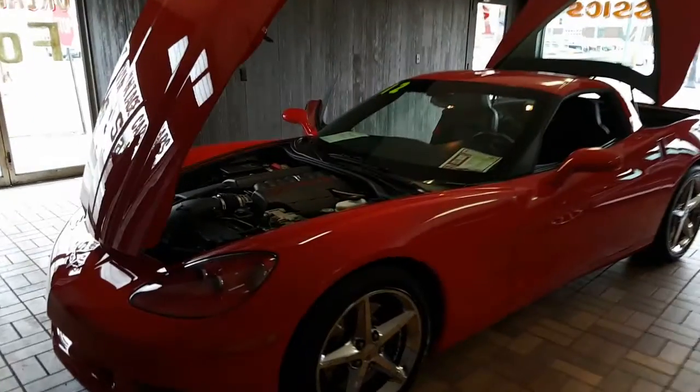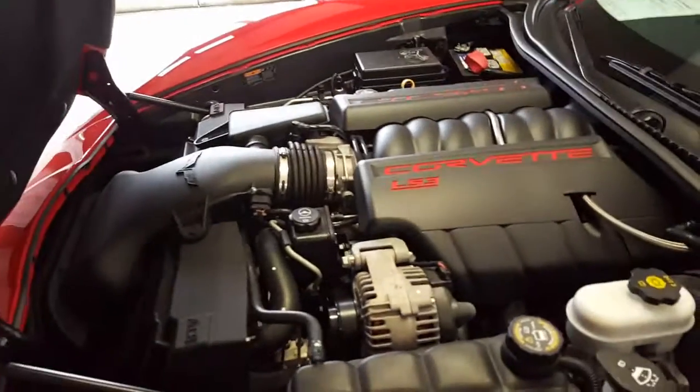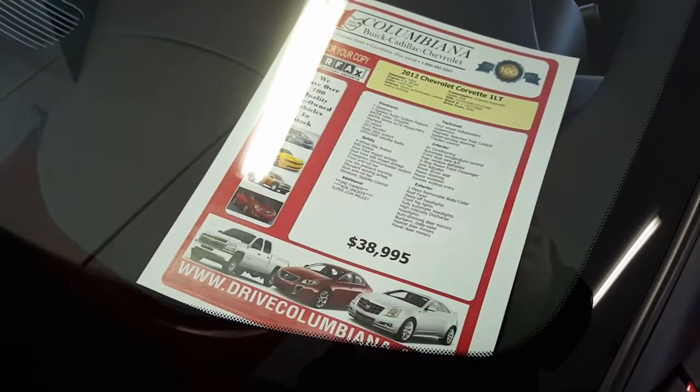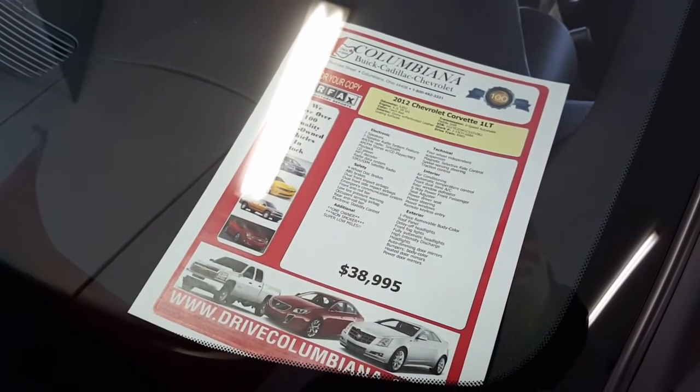Here's a nice look at it. We got it indoors here for the cold months. Here's a nice look at the engine. I'll fire it up here in just a minute. You got our sticker — it's on our lot for $38,995. Congratulations, you do get the internet price. It is a 1LT.